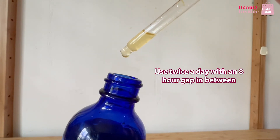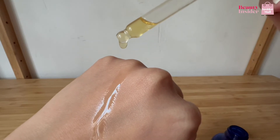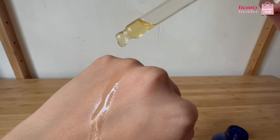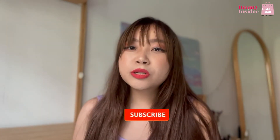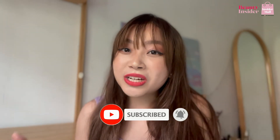For best results, use two times a day with at least eight hours between each application. It's recommended to use it twice a day for at least four to six months continuously to see results and watch your hair grow beautifully. Visit www.beautyinsider.sg to find out more and to see who the winners are for this year's Beauty Insider Choice Awards. I'll see you next time, bye!